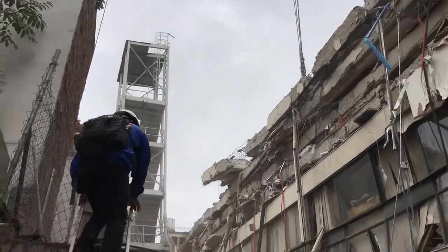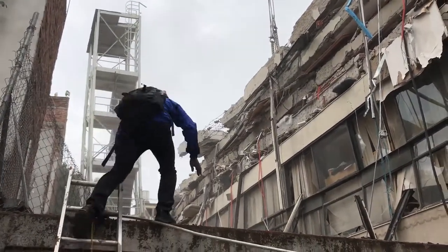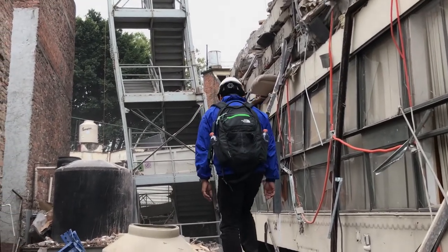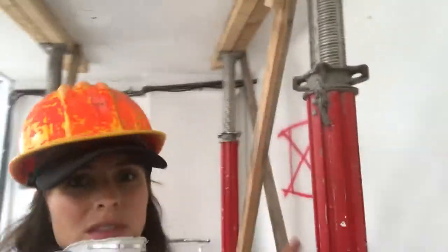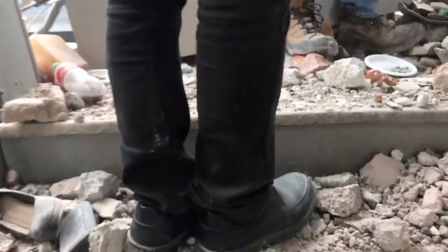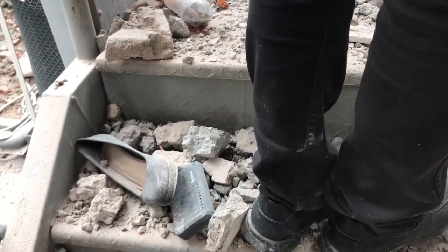We just went across the next door building, through the rubble, and now we're actually inside the building that collapsed. We're on the first floor which, as you can see, has been reinforced with these beams. It's a very devastating, and scary, and still fragile scene here.